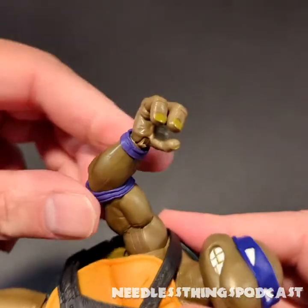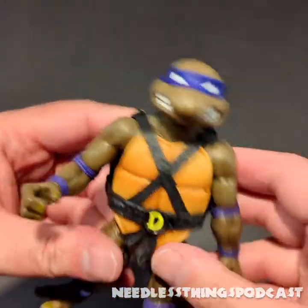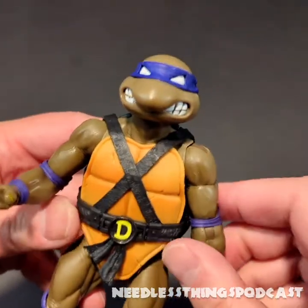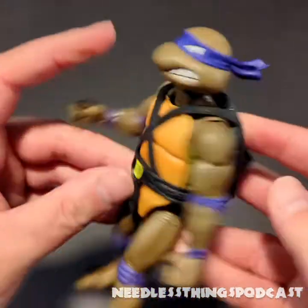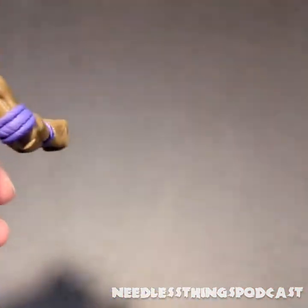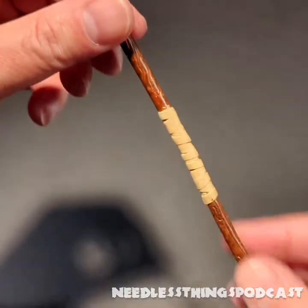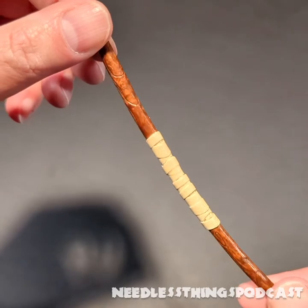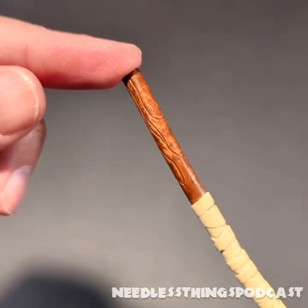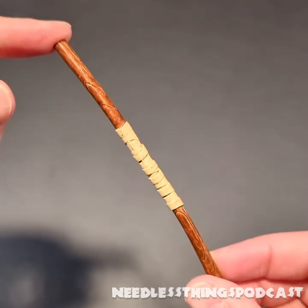He has his standard belt and strap bandolier situation going on right there, and then on the back he has the space for his bo staff. The bo staff has tons of painted detail — you can see the wood grain sculpted and painted — it looks fantastic. This is probably the best bo staff I've seen with a Donatello figure.